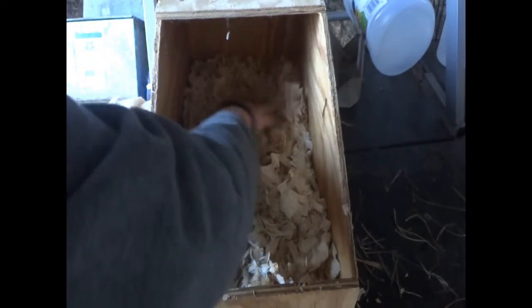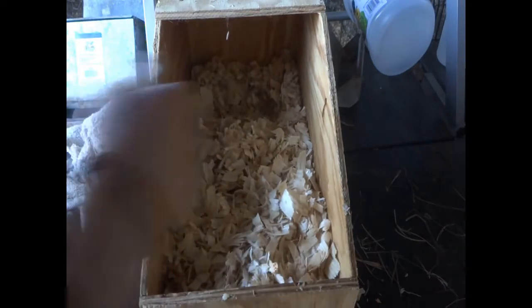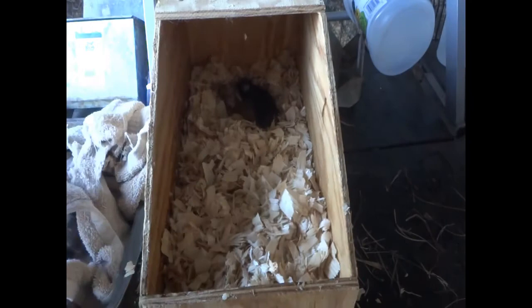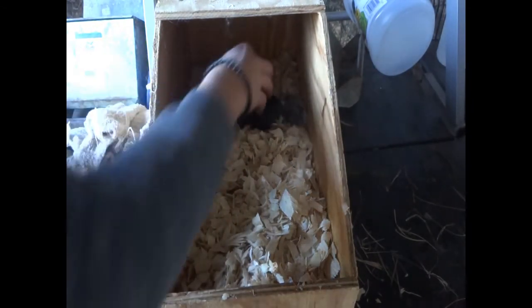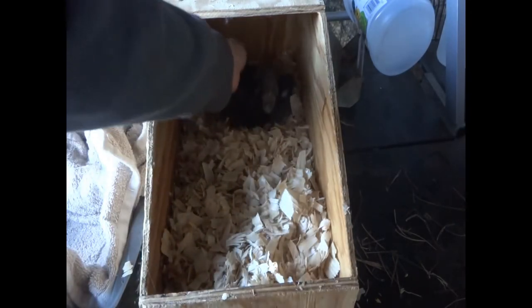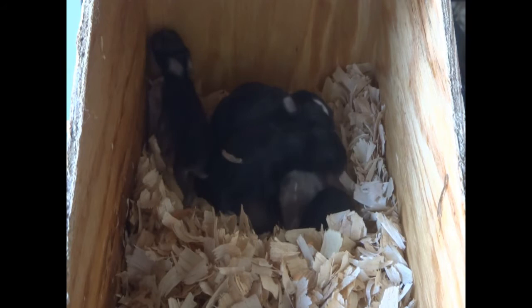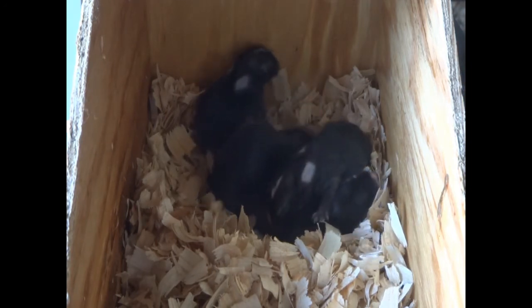I think they like it whenever they have a little nest depression in there. One, two, three, four, five, six. So that is it for the baby bunny daily checkups from when they were born to when they were one week old. I will continue to do daily bunny checkups.